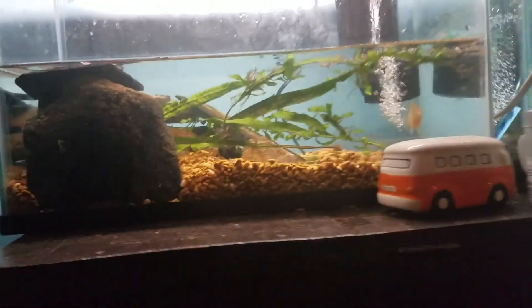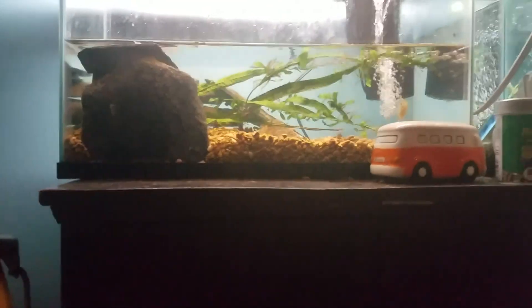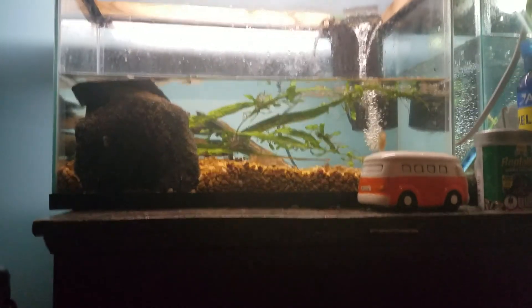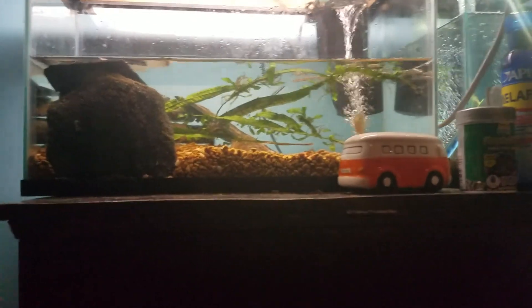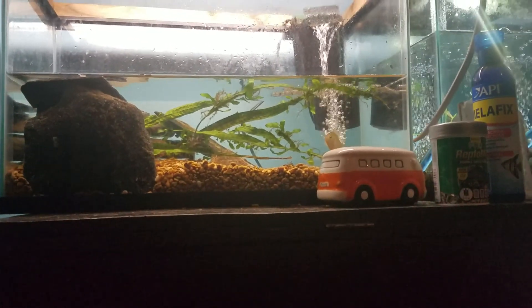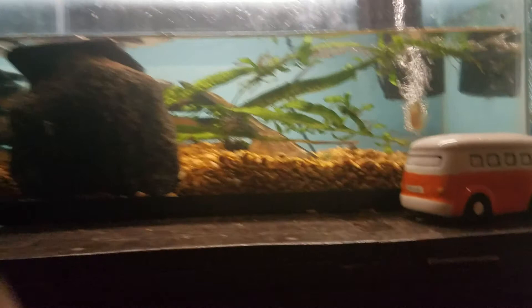Five gallons of water for when they're babies, at minimum. I use 10 gallon parameters. They're cold water fish, so don't put them in hot water.